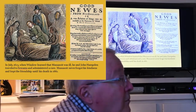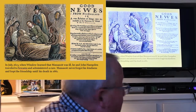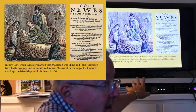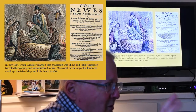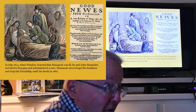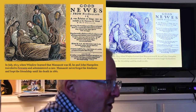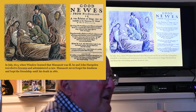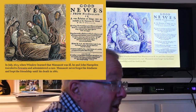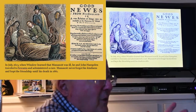Two years later, Winslow got word that the Massasoit was gravely ill and assembled a group including John Hampton, coming down from Plymouth again. He found the Massasoit on what appeared to be his deathbed. Winslow cured the Massasoit of his illness — a little potion here, a little scraping of the tongue there. He did what any good leader from the English colonies would have done to help cure someone, because they had no doctors. Fortunately, the Massasoit recovered, got his eyesight back, and cemented the relationship again, saying: Winslow, we will be friends for life.